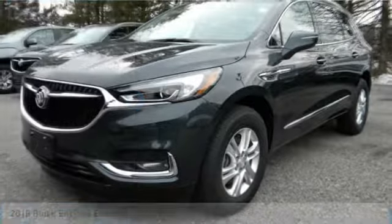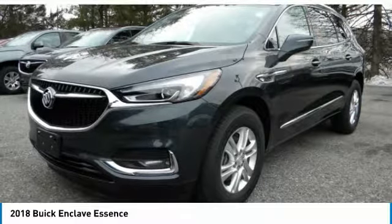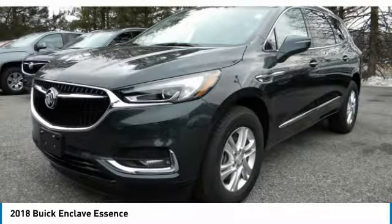The 2018 Enclave. The Enclave offers three rows of seats, standard, with seating for up to eight passengers.